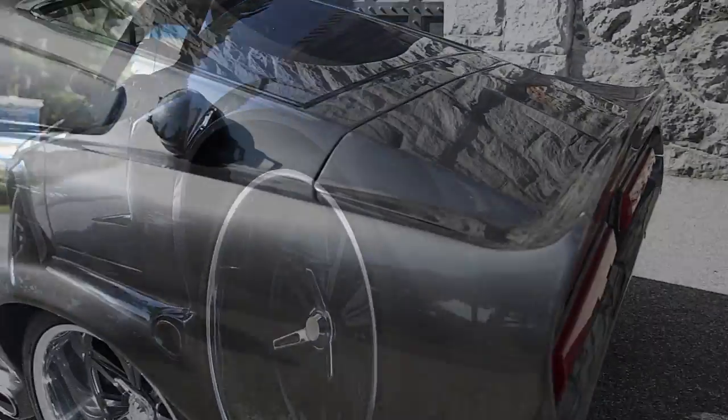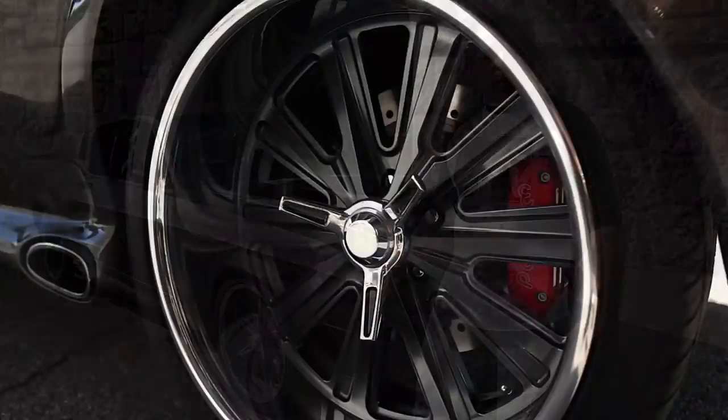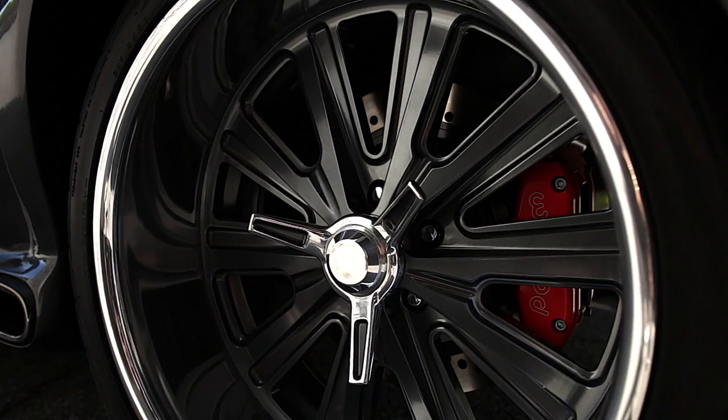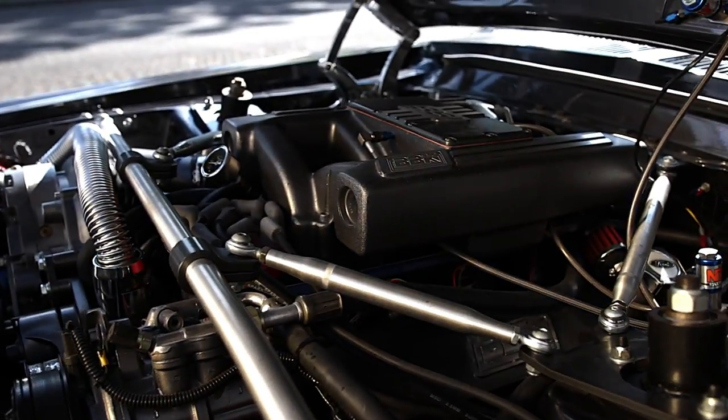My name is Domingo Carrillo. I built this 1967 Mustang Eleanor. We put Foose wheels on it, Baer wood brakes. It's got a TSS Racing 331 stroker, supercharged.